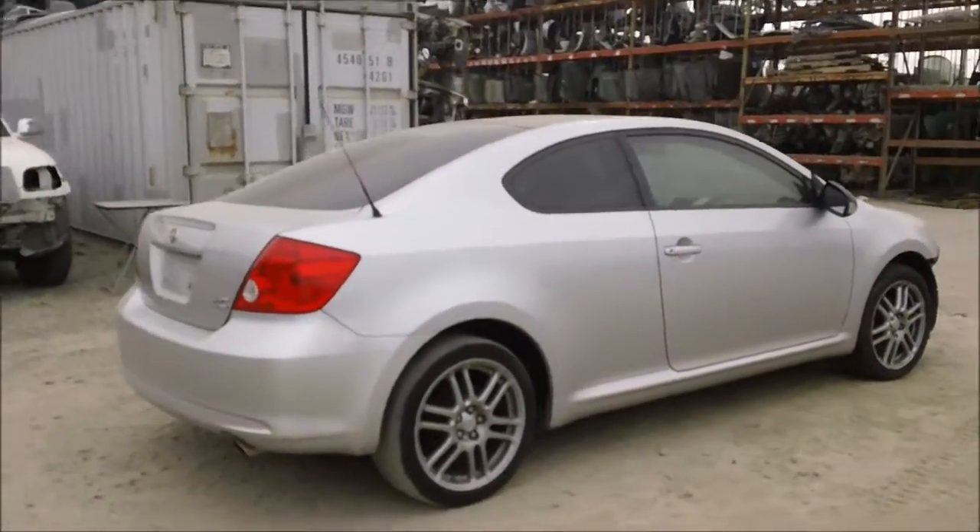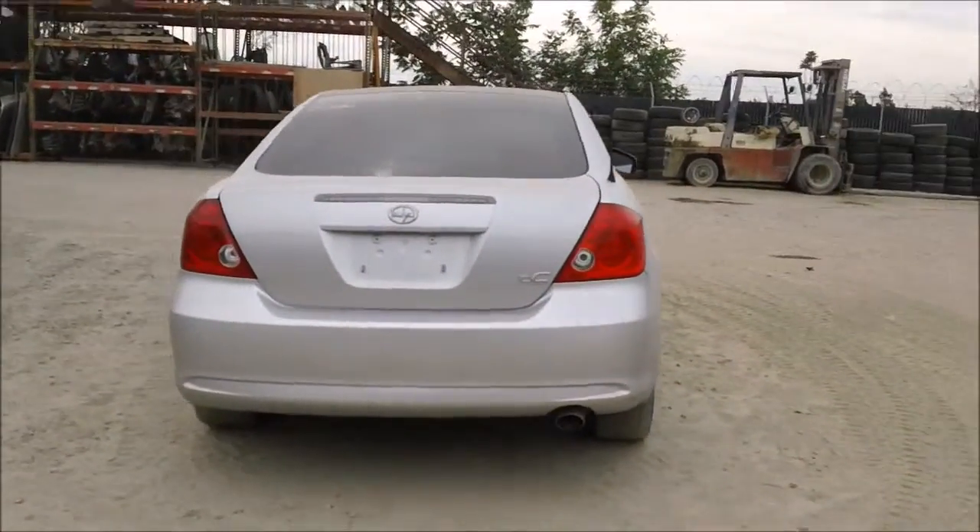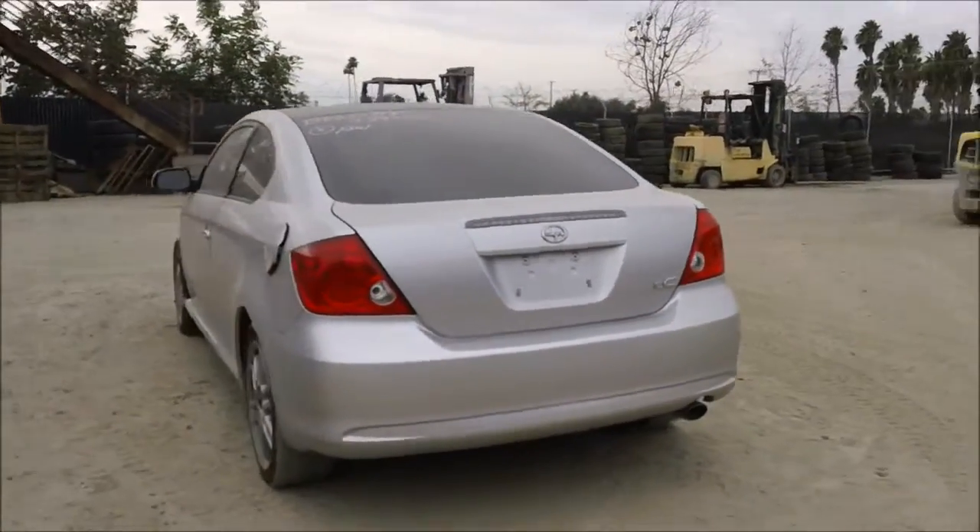The rear passenger side quarter panel is in good condition, tail lights are good, back bumper is in good condition, and the trunk lid is good.